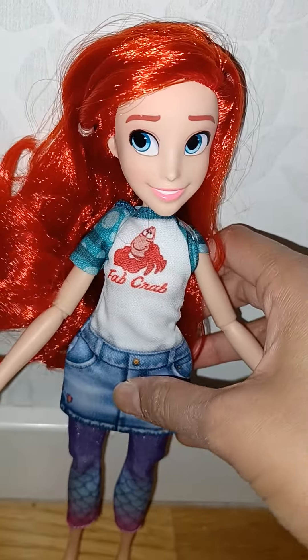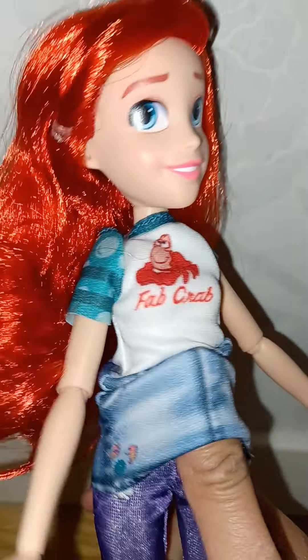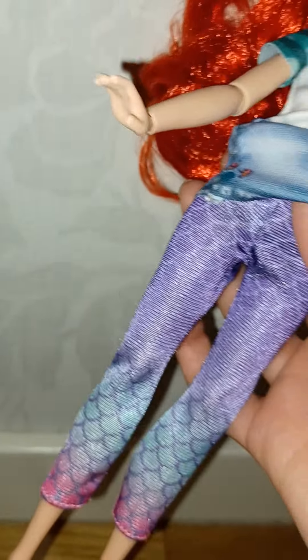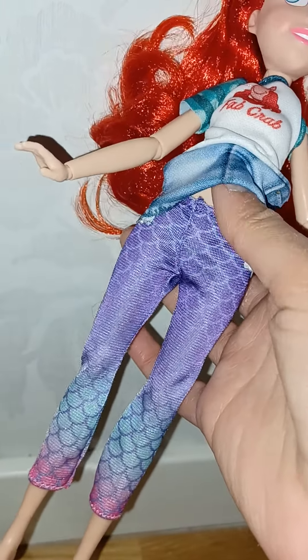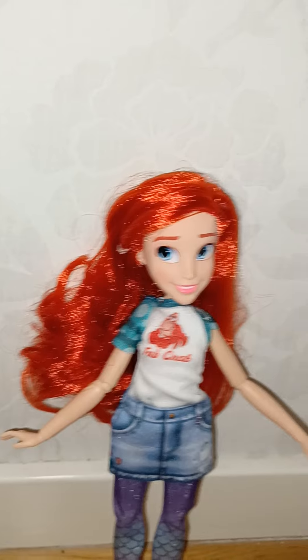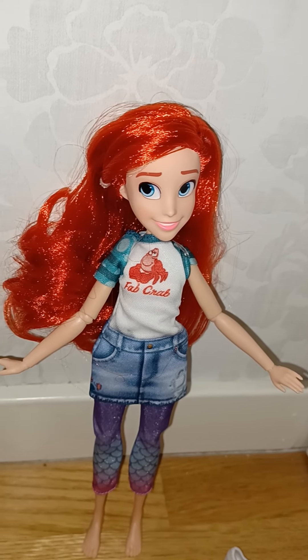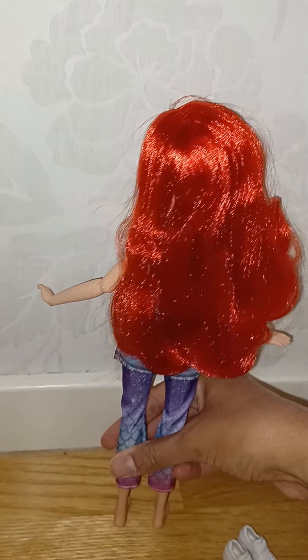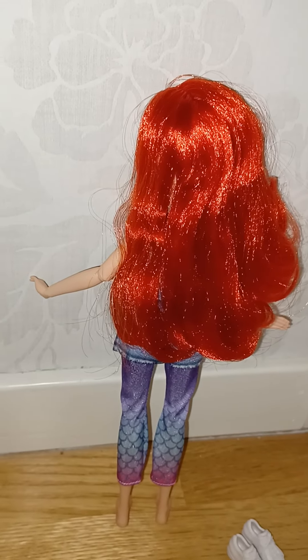Her shirt looks so cool — very 'under the sea,' with some bubbles on it. The shirt and jeans are like one connected piece. Her pants look so cute — they look like mermaid tail fins! So even though she's wearing legs here, she still feels connected to the sea. This modern look for the characters, taking inspiration from the movie while making them look modern, is just so cool.